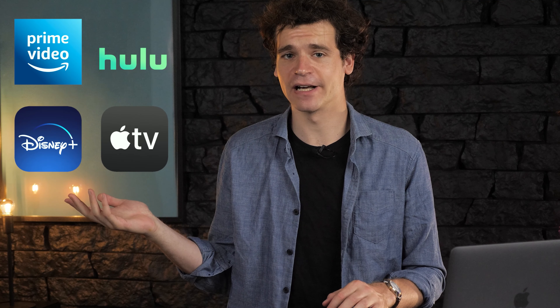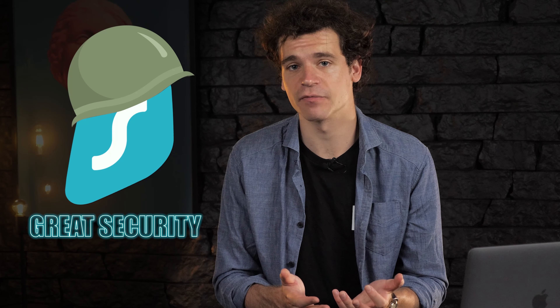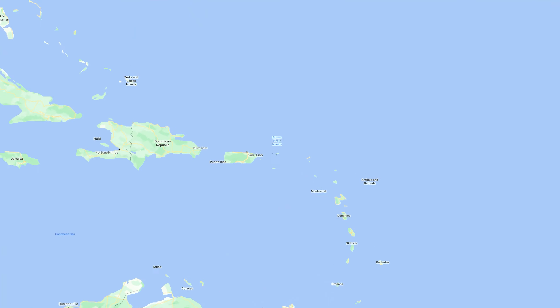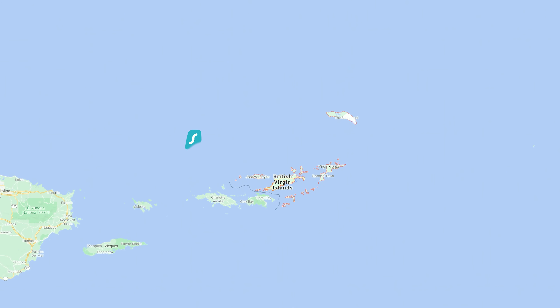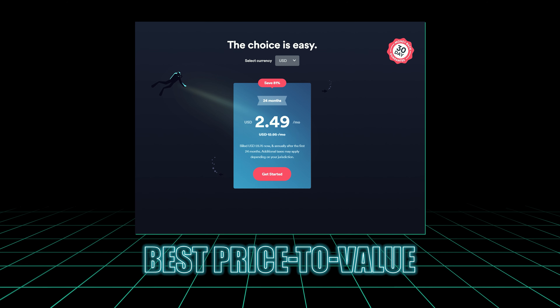Surfshark uses its speed to stream quality content from Netflix, and not only Netflix — there are many other streaming platforms that it supports. In terms of security, Surfshark uses standard military-grade encryption. As far as privacy goes, Surfshark is in the clear. It's located on the British Virgin Islands and has a no-logs policy. Besides having a seven-day trial for iOS and Android, currently Surfshark has the best price-to-value ratio, with low prices and an unlimited device deal as deciding factors.